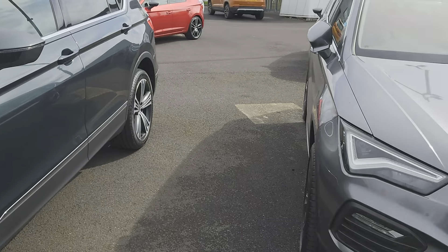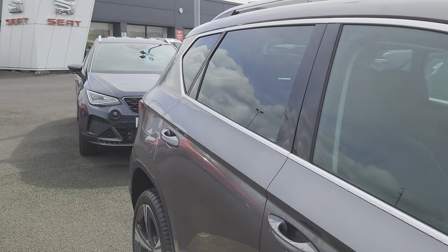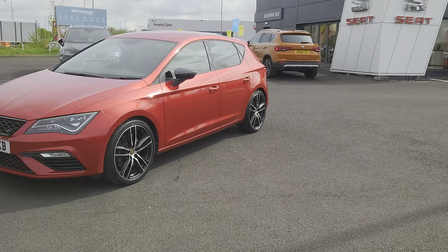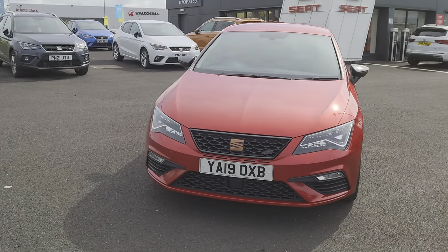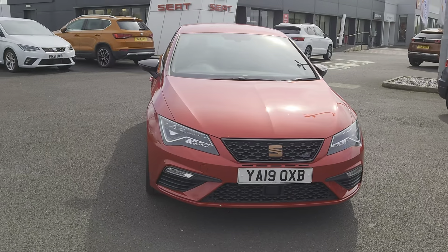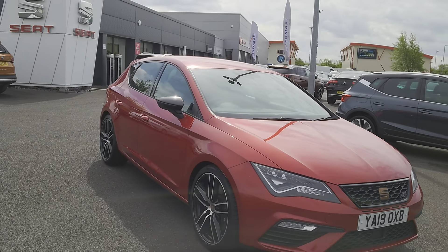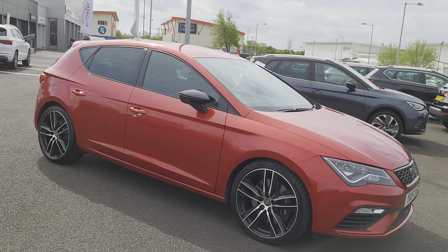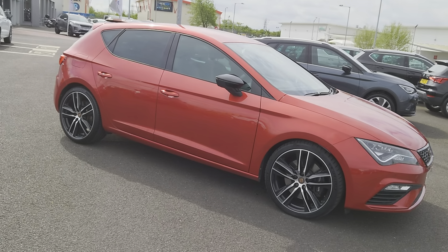We also have the SUV event on currently, so more information on that is available online also. And we have this stunning 2019 Seat Leon Cupra — it's a 290. Obviously a 5-door hatch, 2-litre petrol, automatic in Desire Red.